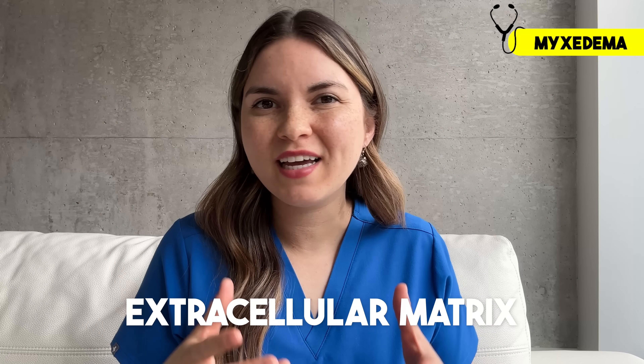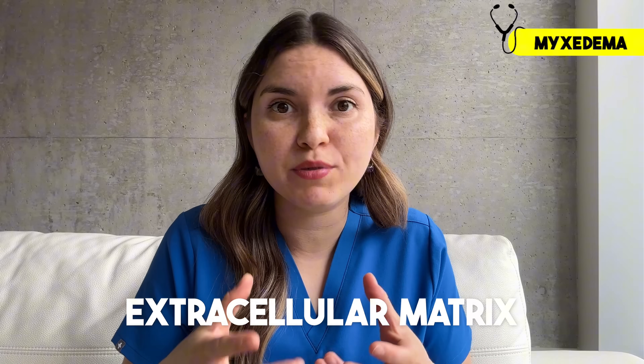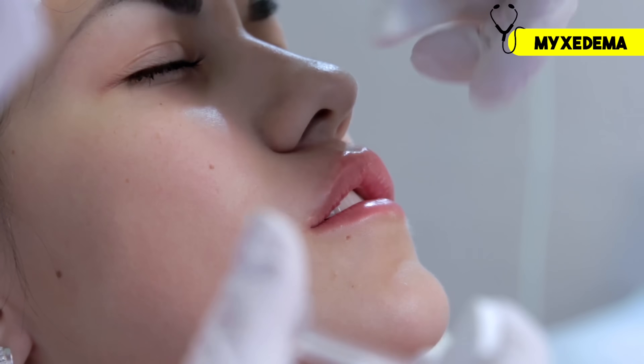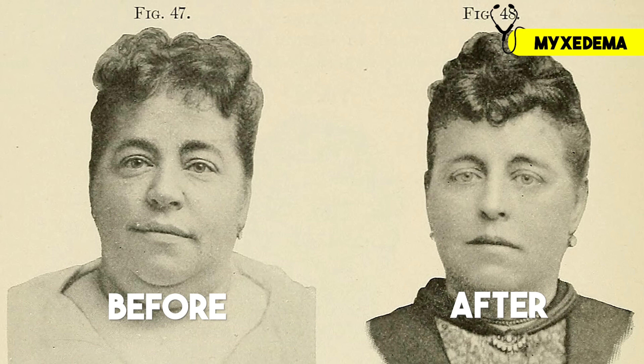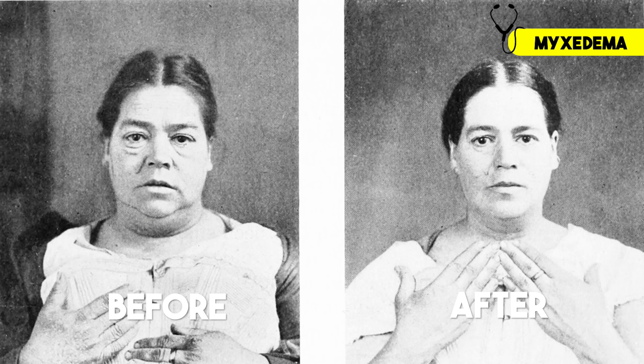It's actually a buildup of gelatinous material in the skin called myxedema. In the right quantities, this gel is part of an essential substance known as the extracellular matrix, which is like scaffolding or cushion between your cells. One major component of this gel, called hyaluronic acid, is commonly used in lip fillers. The trouble is, when you don't have enough thyroid hormone, that gel gets overproduced and builds up. We usually see this around the eyes, on the hands and feet, but it can really build up anywhere.